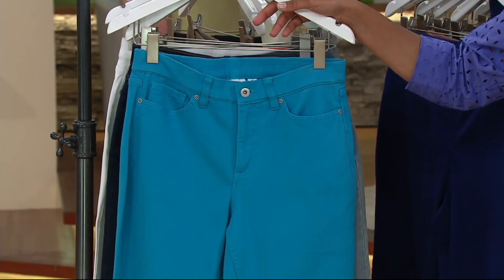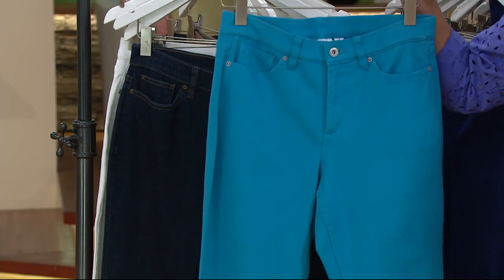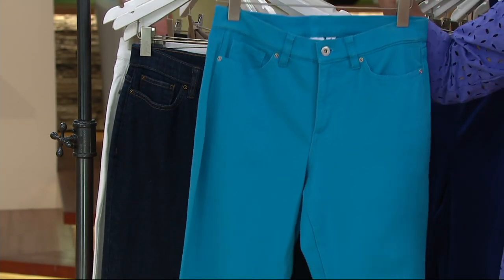You're looking right now at what we're calling the summer teal. The summer teal comes in sizes two through 28, and I'm sharing with you the regular.